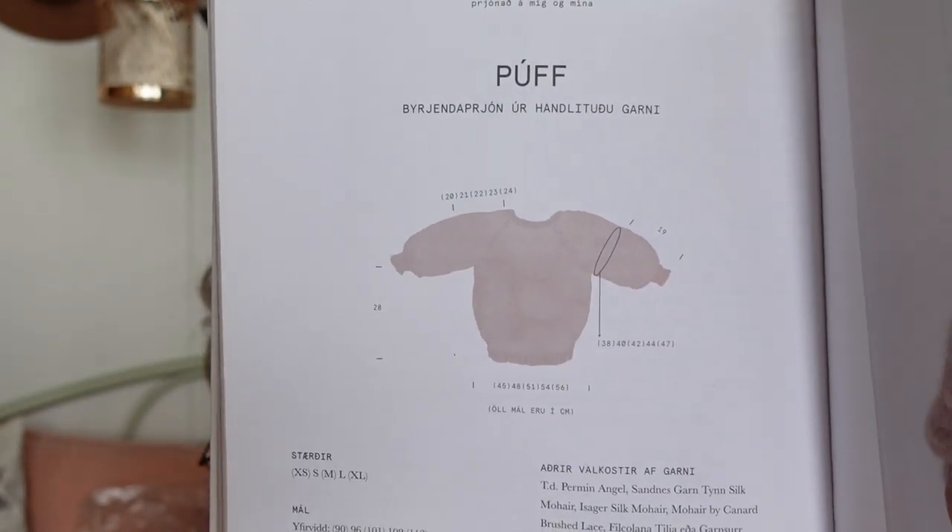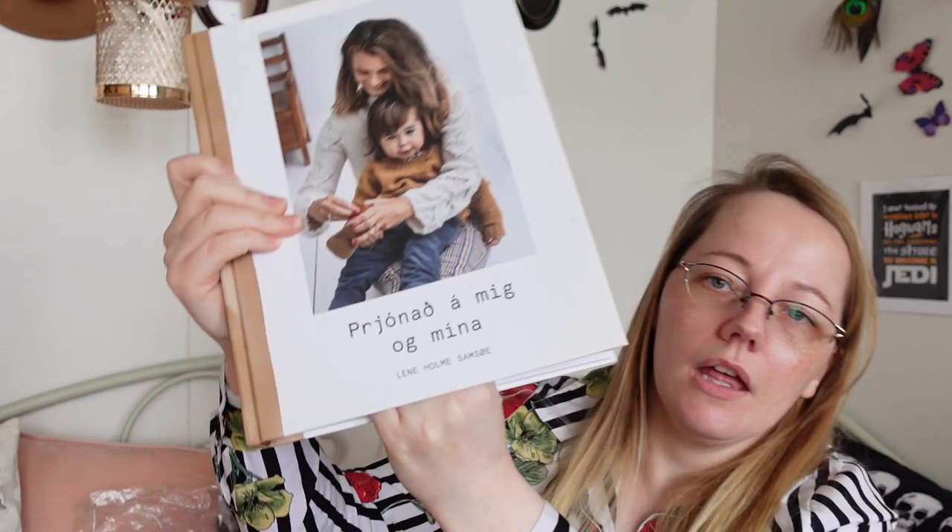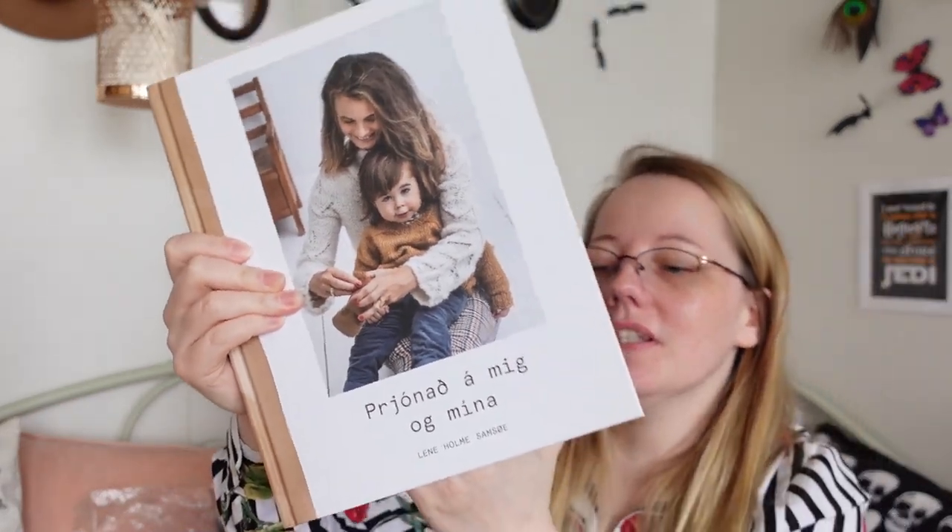The garment I'm going to make from it is this short-sleeved top type of thing from a book by Lenni Holm Samsøe. I'm pretty certain she's Norwegian — or possibly Danish, I'm not completely 100% certain.